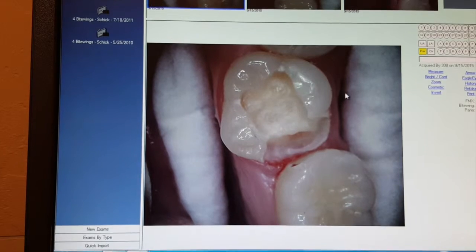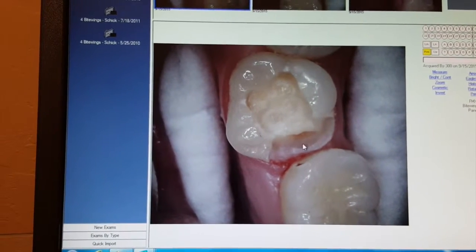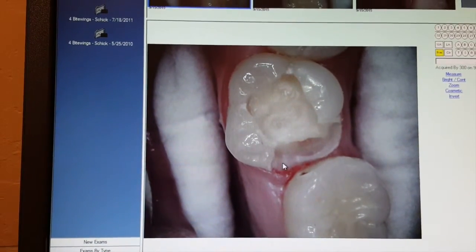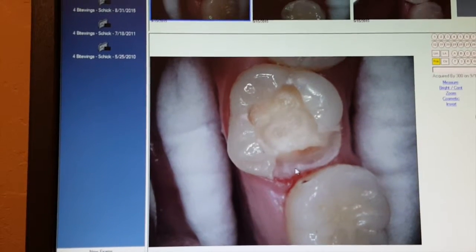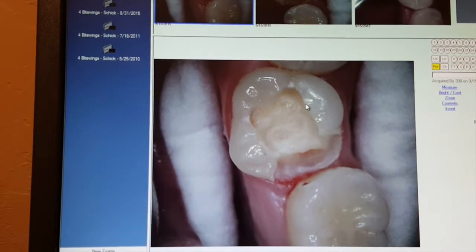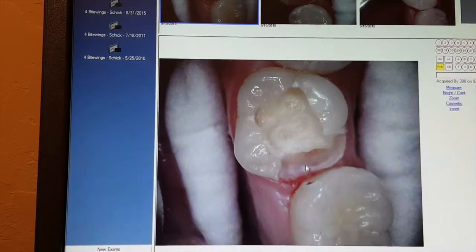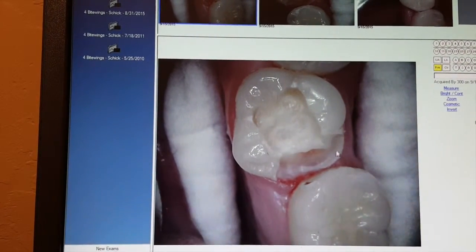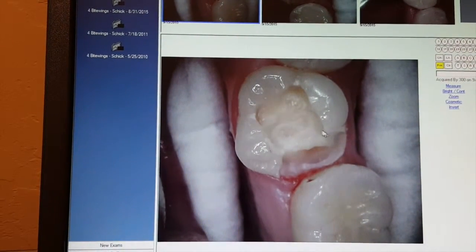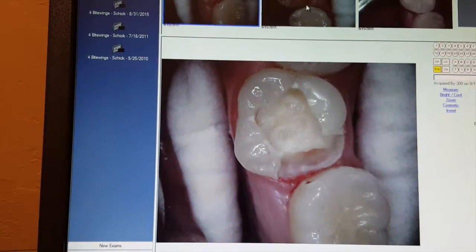The issue is that she came in with a cavity on this surface of the tooth. Normally, if these teeth were straight and touching the way they should, it would have involved basically just this part here and would have been a very typical, straightforward filling. But because of the position of the tooth, we went ahead and removed the decay here and here, and in order to really access it, we had to remove quite a bit more tooth than we would have normally.